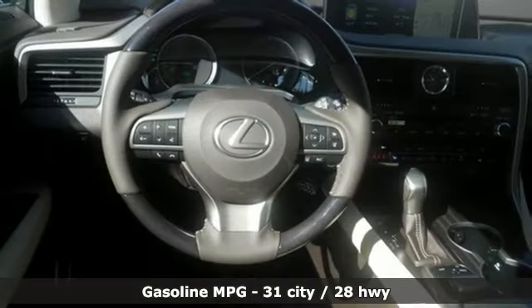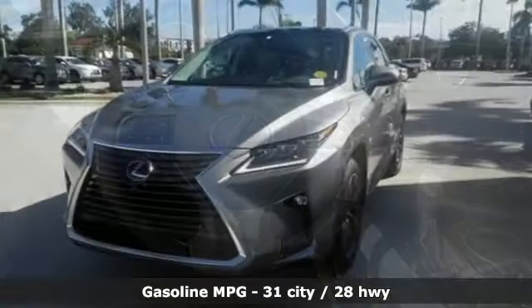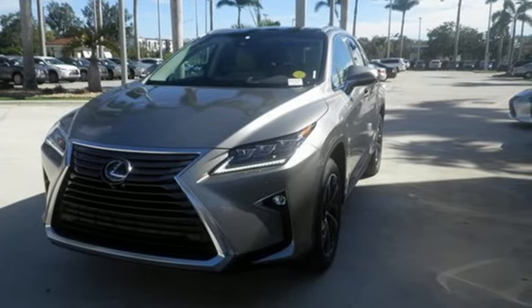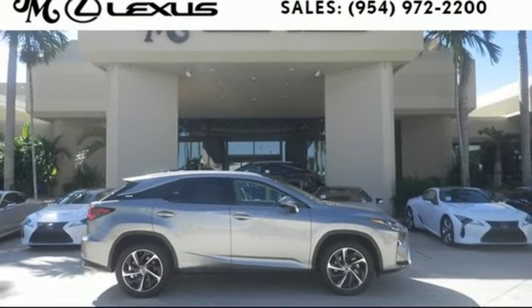Continuously variable automatic transmission, four-wheel drive with traction control, Bluetooth wireless audio streaming, power heated mirrors, heated and ventilated leather seats, front, rear, left, and right side cameras.